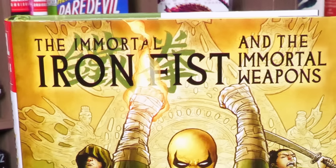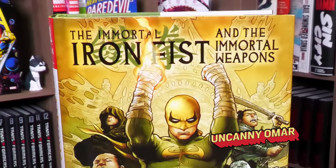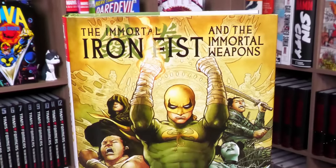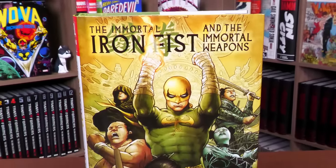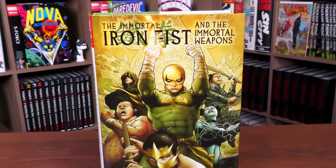What's going on, all you mentees? Uncanny Omar here from Near Mint Condition, the home of collected editions. It is finally time for your advanced overview of the Immortal Iron Fist and the Immortal Weapons Omnibus from Marvel Comics.